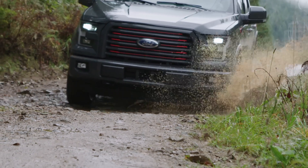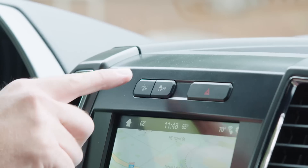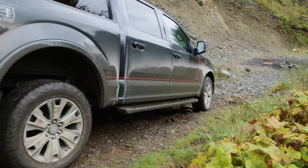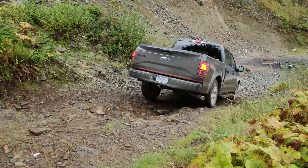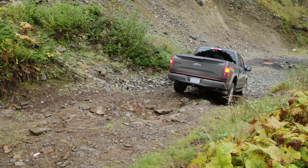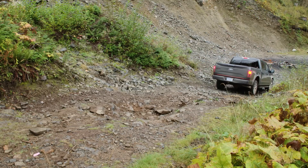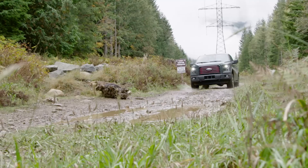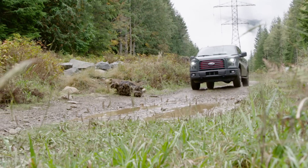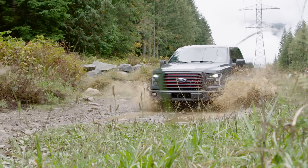If you consider yourself an outdoor enthusiast, the FX4 package is a must-have. It includes hill descent control, off-road tuned shocks, and an electronically locking rear differential. For those who like to drive aggressively, the FX4 package also adds skid plates under the fuel tank, transfer case, and front differential. It basically takes your already very capable truck and turns it into an unstoppable force of nature.